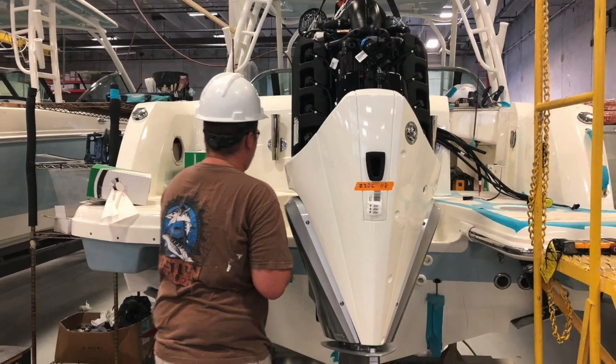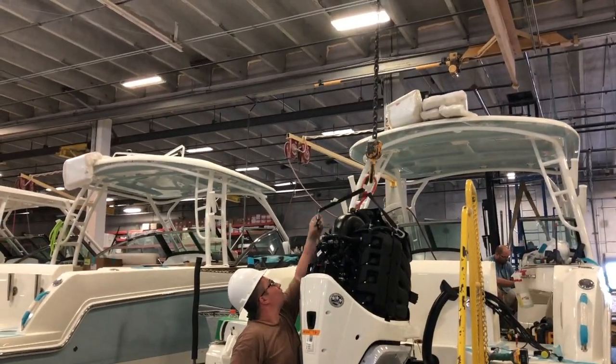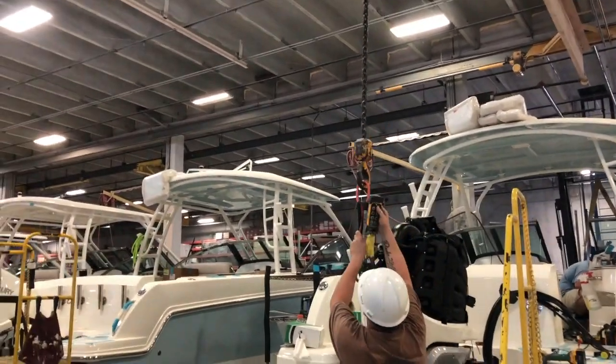The transom is drilled for engine location. Then the engines are hoisted and secured to the transom, followed by electrical wiring that is ran through the rigging tubes for engine power and communication.